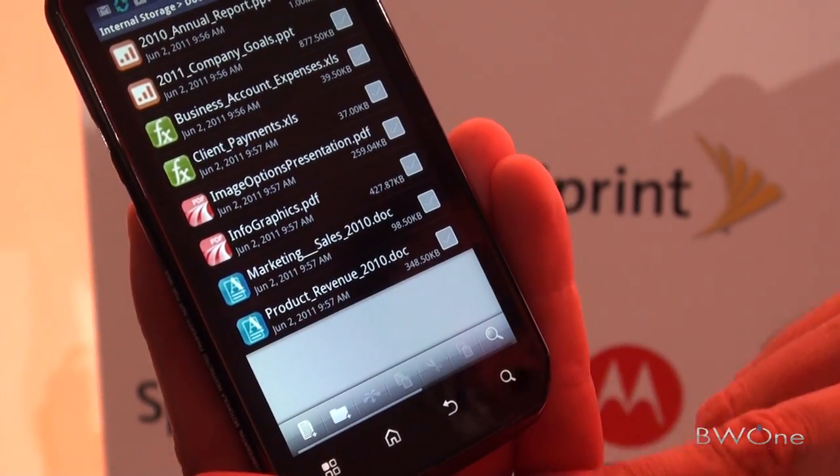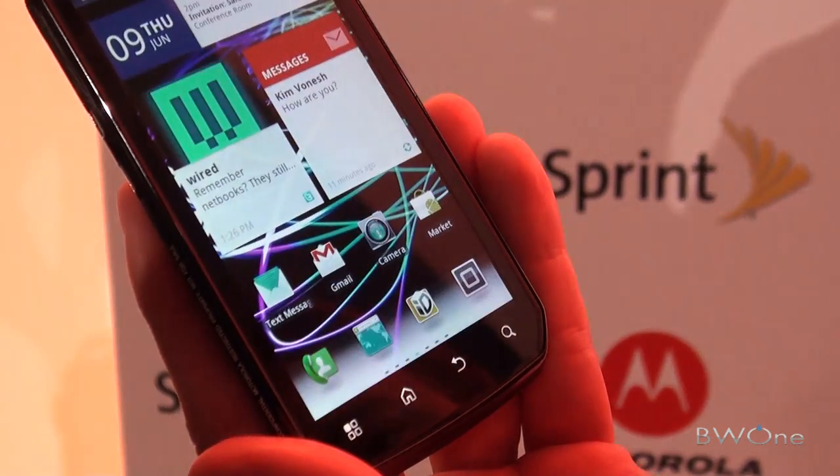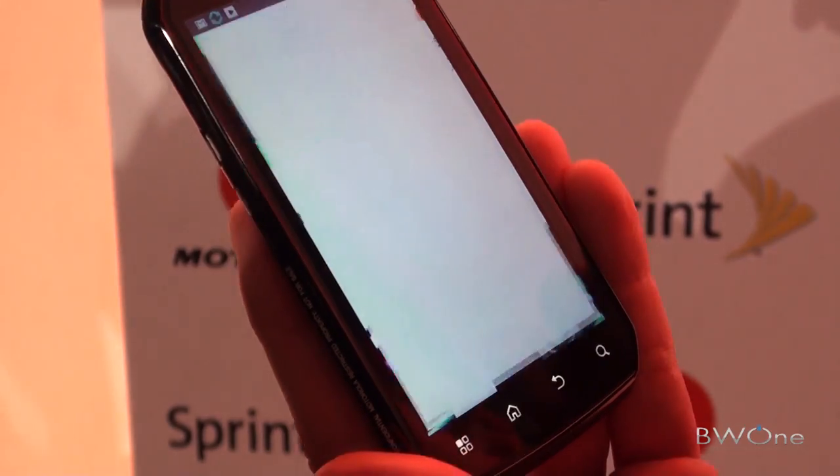Can you see what virtual keyboards it has? So it does the standard Android keyboard, but it also does Swipe.